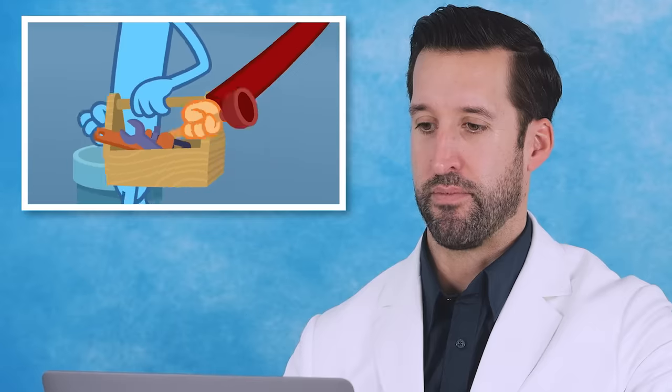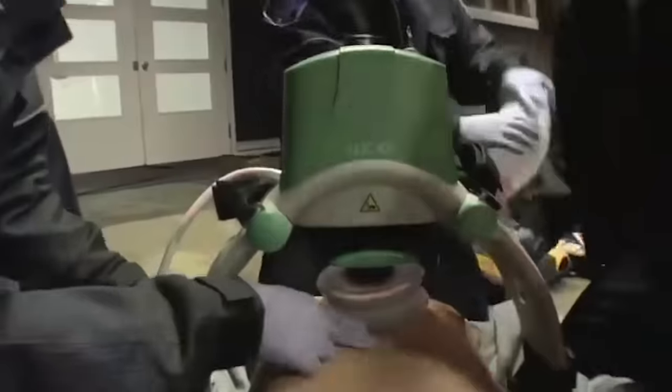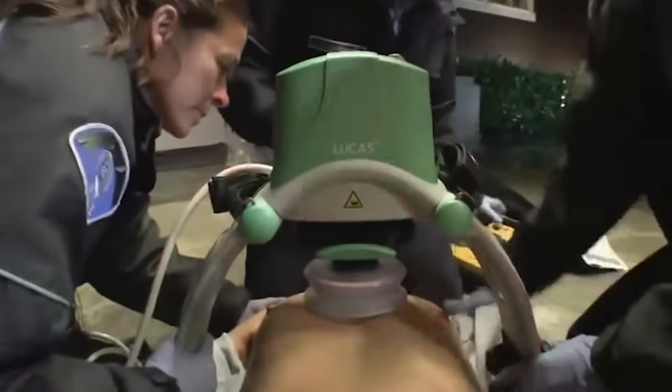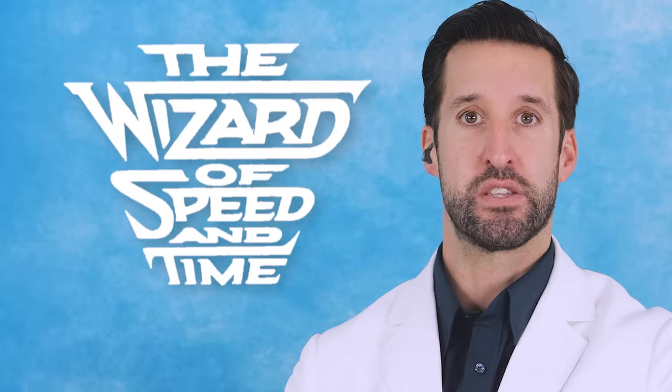Oh geez, we got some plumber action. In medicine, we actually have devices that are like plungers. The one that we use most in the hospital I'm at is called the Lucas, used for CPR. It sits right on somebody's chest, and it compresses down, and it does the chest compressions for you at the exact depth that you want, at the right speed and time.